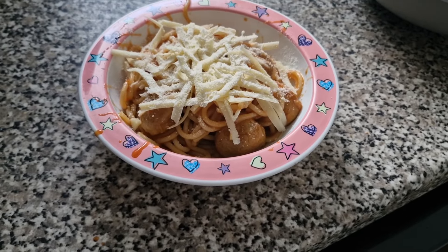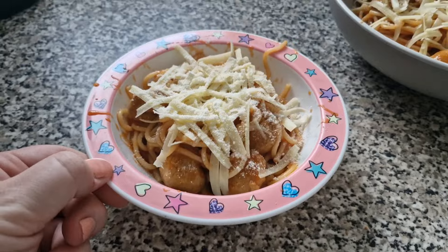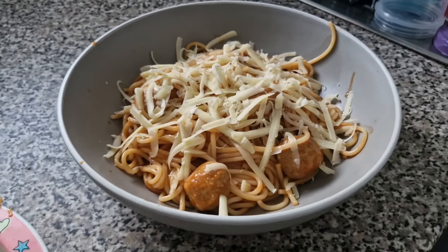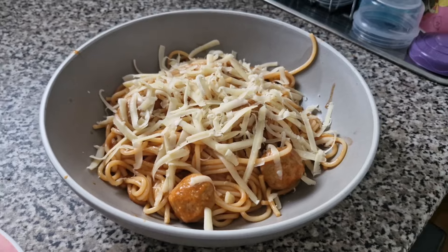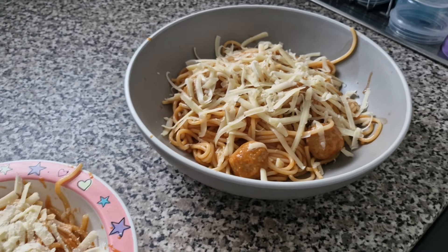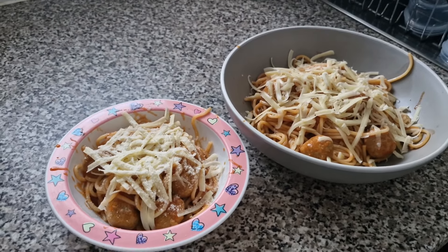Tonight the girls have requested spaghetti and meatballs, so that is what I have given them. This one is Olivia's portion. She has also got the Italian grated cheese and normal cheddar on top. Then Lil's just has normal cheddar on. I added a little bit of extra onion granules and garlic granules to the sauce and a bit of salt as well. And that is their dinner tonight.